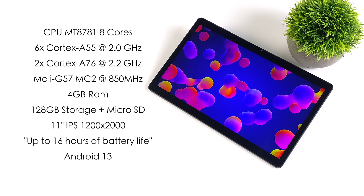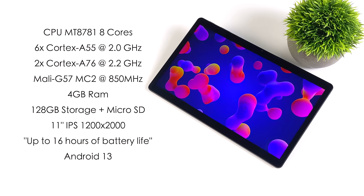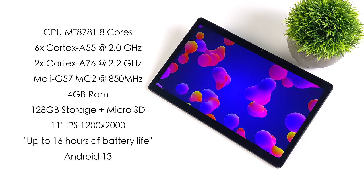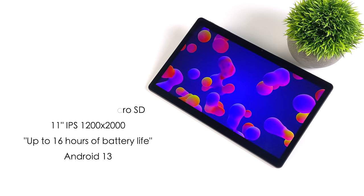I would not expect 16 hours with the brightness all the way up, volume and everything like that. Maybe in low-power mode with the brightness all the way down you could get 16. But in real-world scenarios, I would expect around 7 to 8 hours of battery life out of this tablet, which really isn't that bad.